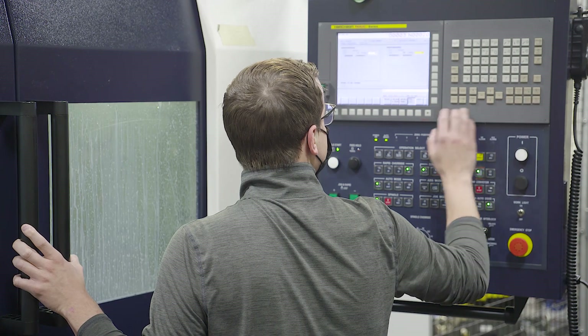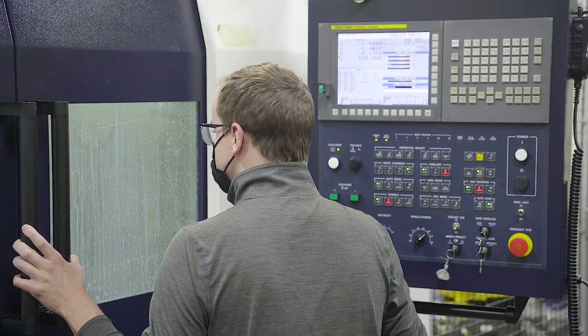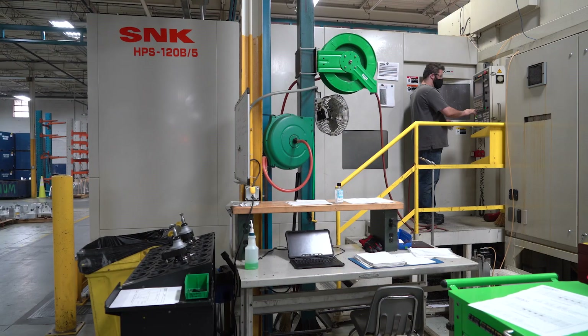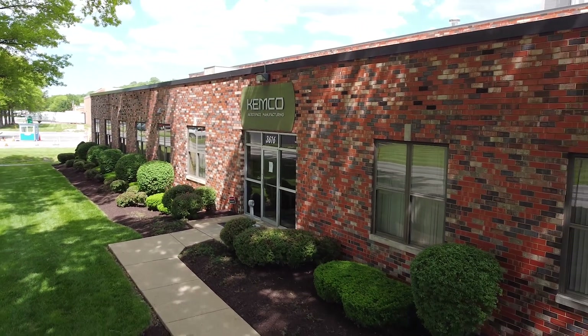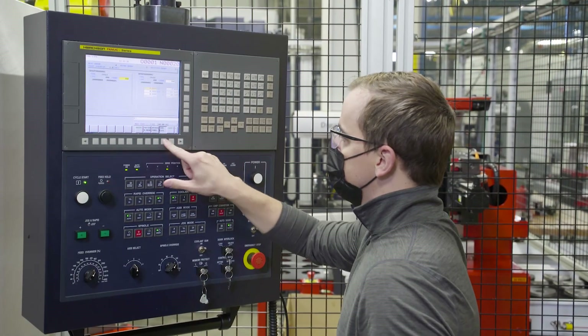All three machines are using FANUC OI Model F controls. In the cell process, we're using custom macro B cycles and tool life management. FANUC is the majority of our shop. It's great because since it's so widely used in the industry, when we're looking for new machine operators it's not a niche market. It helps us recruit people and bring them in-house. We run four shifts in our shop — basically 24-6 — so we want the versatility to move our guys around.